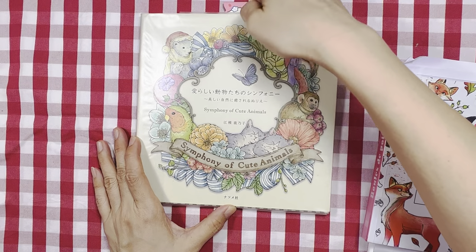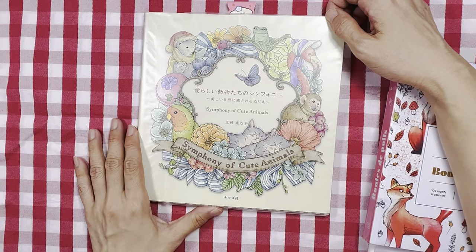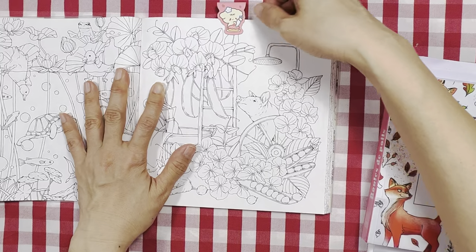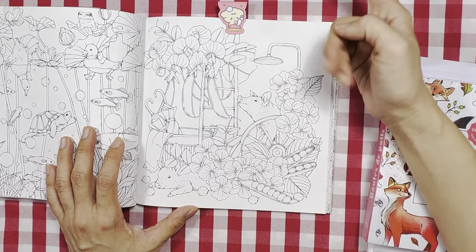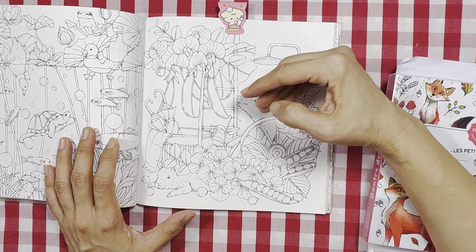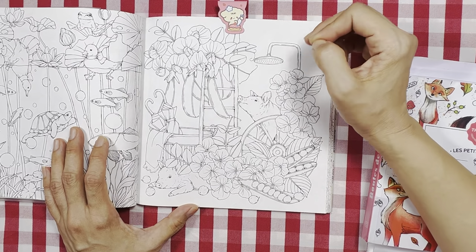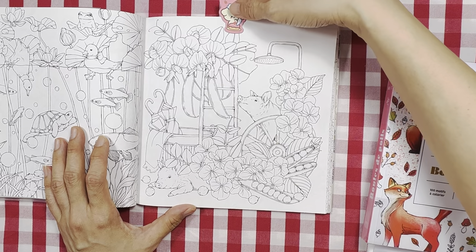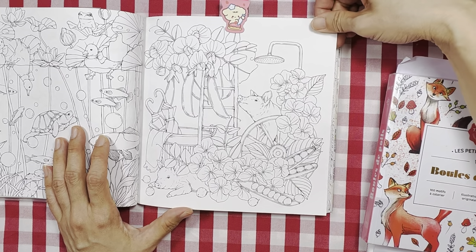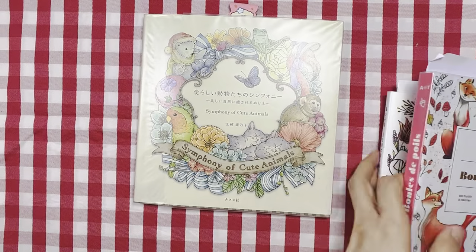Symphony of Cute Animals is also one of the books I'd like to concentrate on more in 2023. I've chosen this page here — I saw Eileen colored this page using Naioni pencils, which looks absolutely gorgeous. I might use her technique of layering. She did this bean, so I'll look at Eileen's picture as my reference and inspiration.